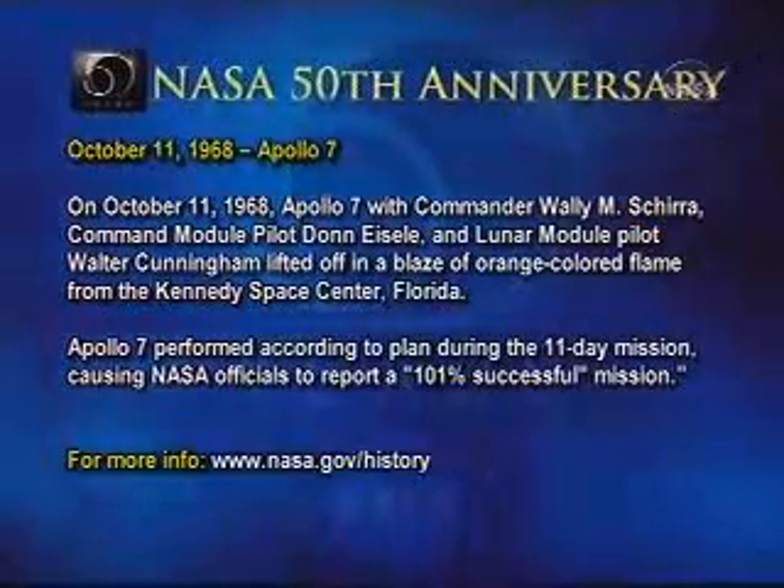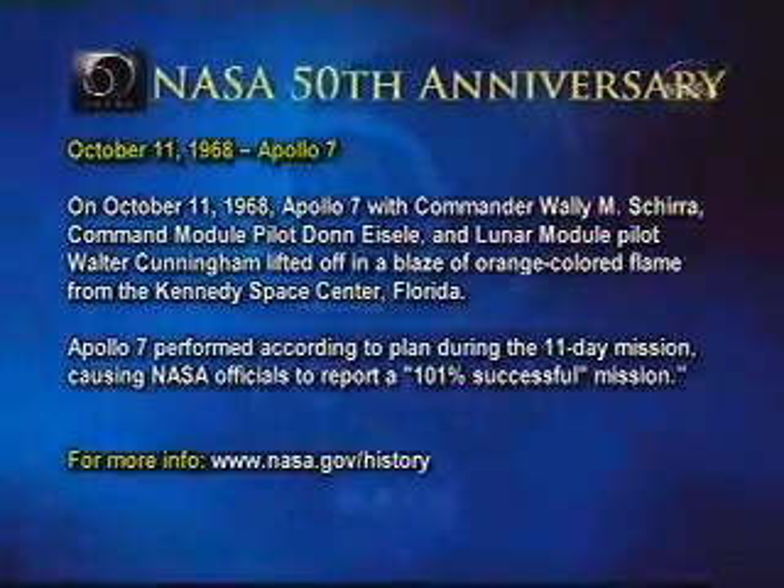For more information, log on to www.nasa.gov/history.